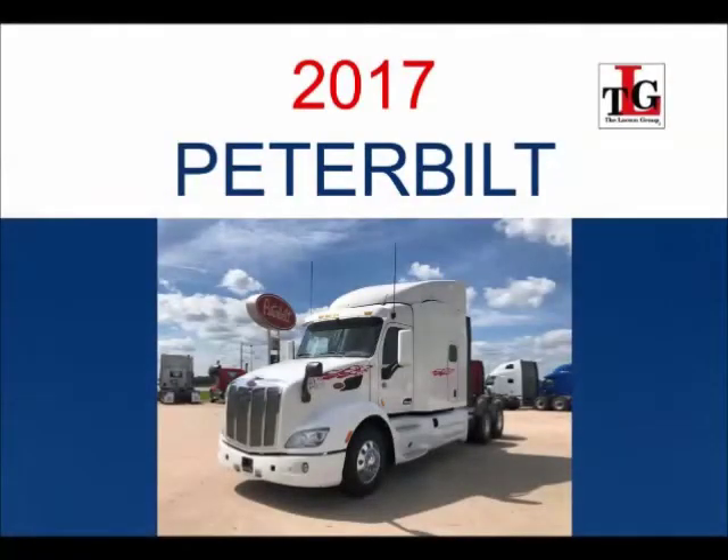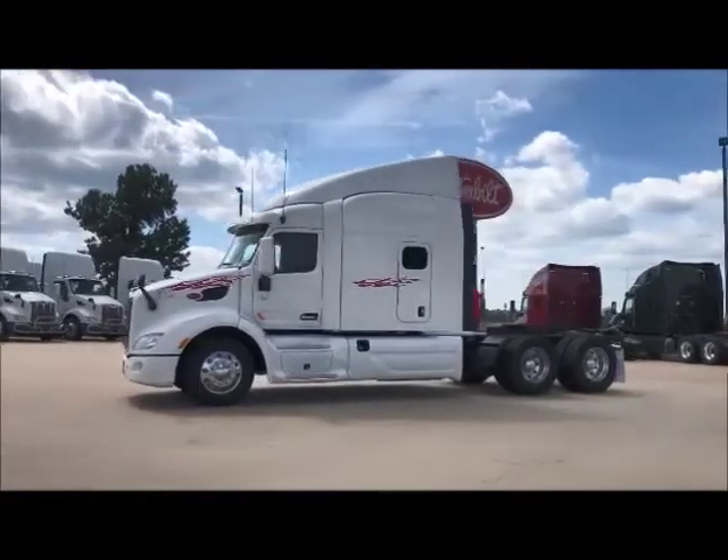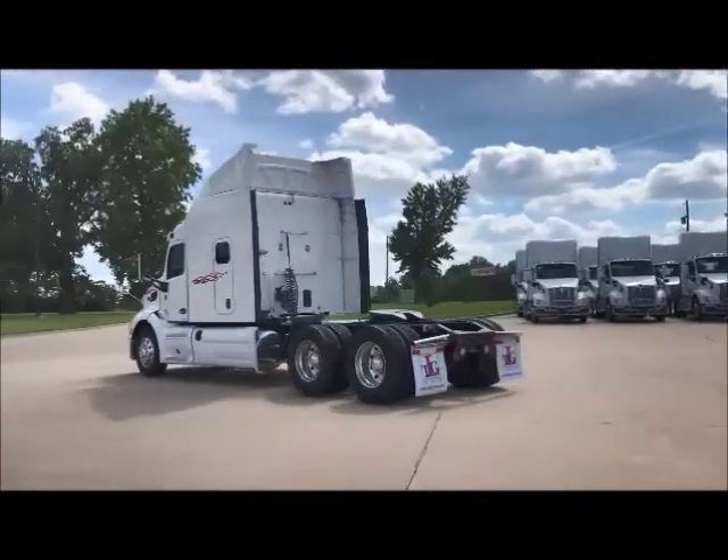Featuring our 2017 Peterbilt 579 Used Truck Trade Package. These units have a 5-year, 600,000-mile engine and aftertreatment warranty, and a 4-year, 600,000-mile basic vehicle factory warranty.